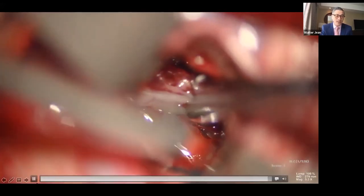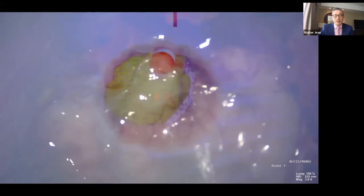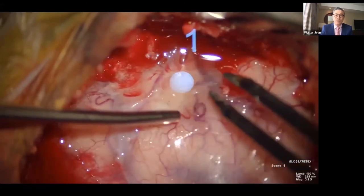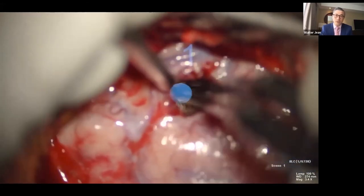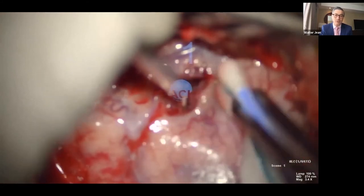Once CSF comes out and you place your cannula, the tumor is right there — ripe for the taking. Notably, tubular retractors like BrainPath or METRx tubes were all too large for this case; the opening was only about 13 millimeters — a dime-sized opening. This is truly minimally invasive surgery, significantly aided by VR rehearsal and augmented reality guidance intraoperatively.